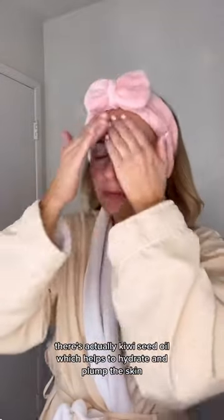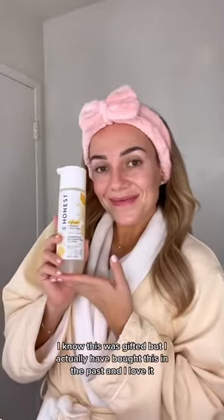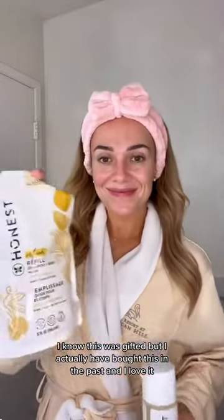There's actually kiwi seed oil in the hyaluronic serum, which helps to hydrate and plump the skin. Last is the shampoo and body wash. I know this was gifted, but I actually have bought this in the past and I love it.